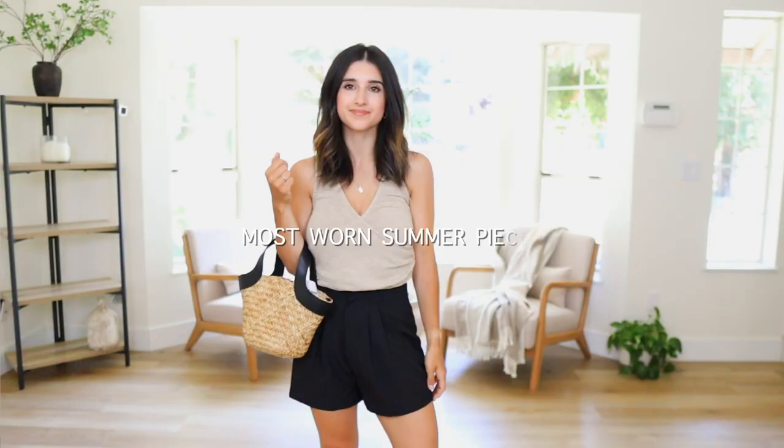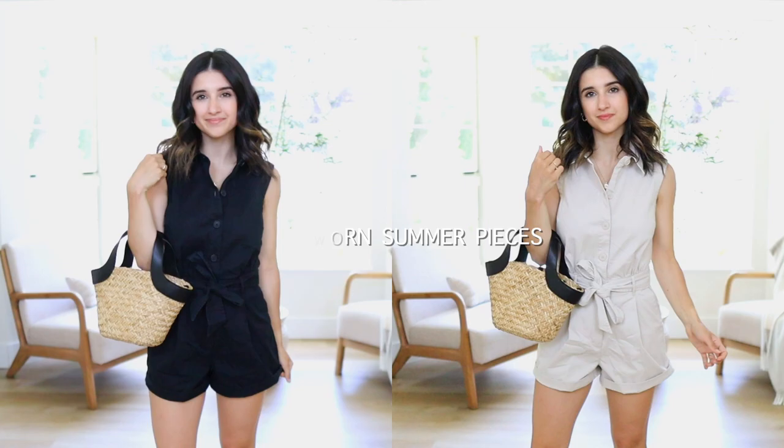Hi guys! So in this video, I am rounding up my most worn summer pieces so far for this year. I love making these videos several times a year because I love to look back and reflect on what items I have been wearing the most out of everything that I purchased. What are the pieces that I gravitate towards the most? What are the easiest for me to style? What do I feel my best in out of everything I purchased?